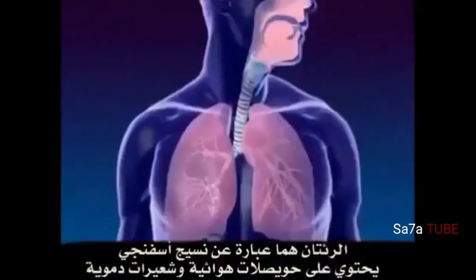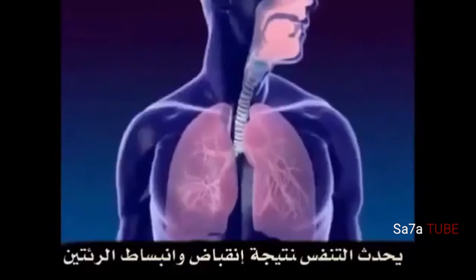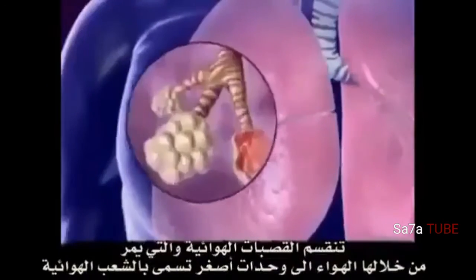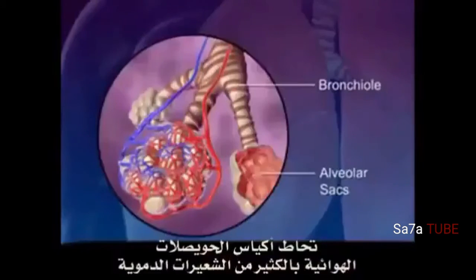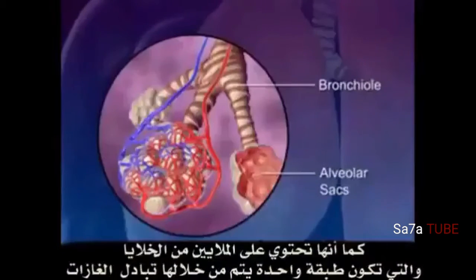Lungs are spongy tissue with alveoli and blood capillaries. Breathing occurs because of the expansion and contraction of the lungs. The bronchi carrying the air subdivide into smaller branches called bronchioles. At the end of each bronchiole are the alveolar sacs, which are surrounded by blood capillaries and contain millions of single-layer alveoli cells where gas exchange takes place.